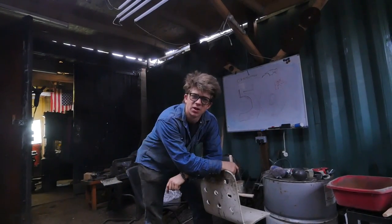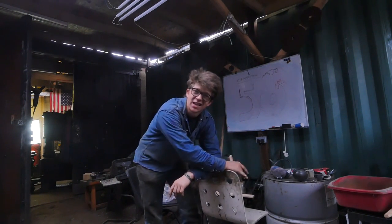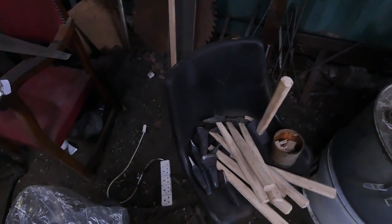I now have eight hammer-eye punches with finished handles, some flatters with finished handles, and six hotcut hardies. However, I'm going to redo one of the flatters and two of the hotcut hardies — I wasn't quite pleased with them. There's the pile of tools. I feel great.